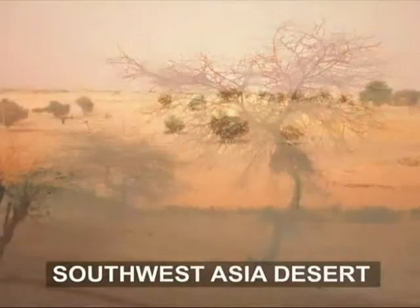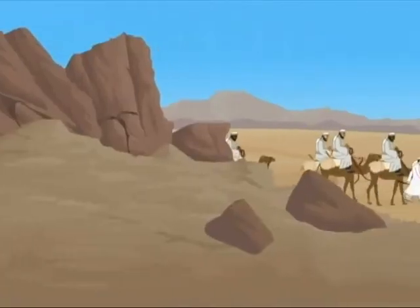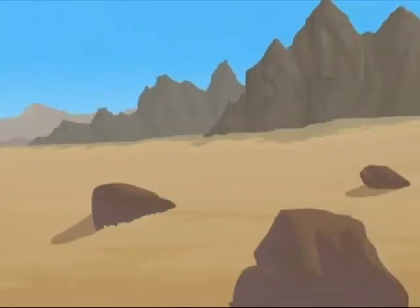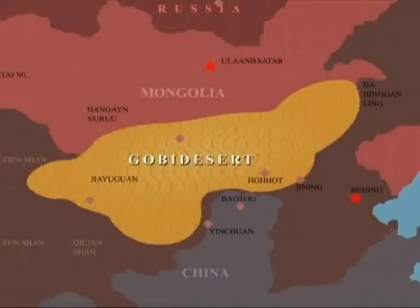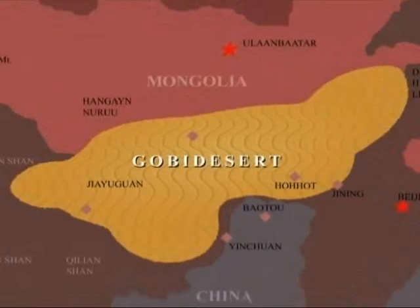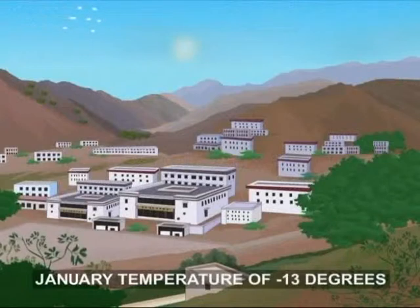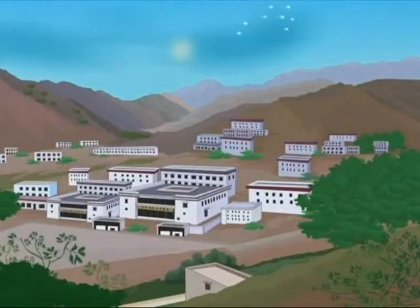These are the deserts of Southwest Asia and the Sahara. They are covered with bare rock and gravel. It is not necessary for deserts to be covered with sand, nor is it necessary that all deserts are hot — they can even be chilly. The city bordering the Gobi Desert experiences a temperature of minus 13 degrees centigrade in January, while during the warmest month of July, the temperature hardly exceeds room temperature.